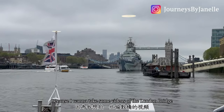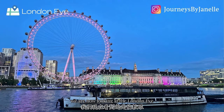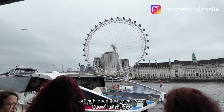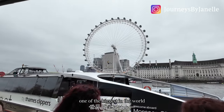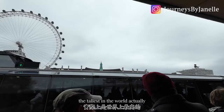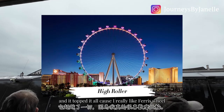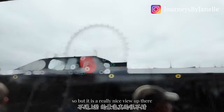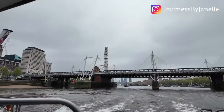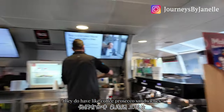While we wait for the Uber Boat, we are looking at the London Eye — this gigantic ferris wheel built in the year 2000, which is why it was also called the Millennium Wheel when first built. I remember it being one of the tallest in the world at the time, then there was one in Singapore and one in Vegas that topped it. It is a really nice view up there and they do have coffee, prosecco, and sandwiches.